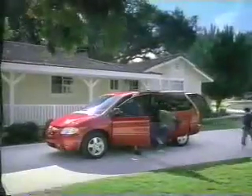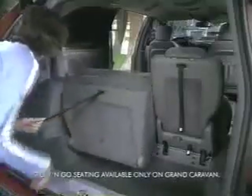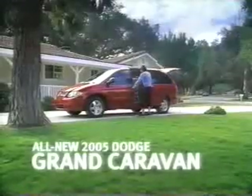The best-selling minivan of all time just got better. Introducing the all-new 2005 Dodge Grand Caravan, exclusively featuring available stow-and-go — two rows of full flat seats with best-in-class in-floor storage. Plus, you can get adjustable overhead compartments. Fold and stow all the seats for best-in-class cargo capacity.